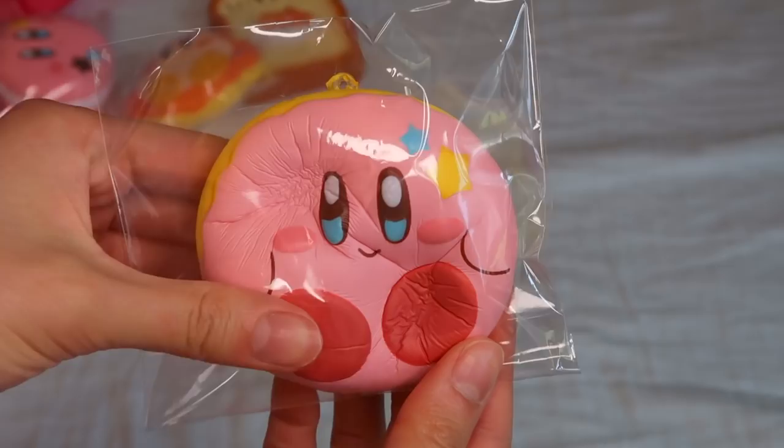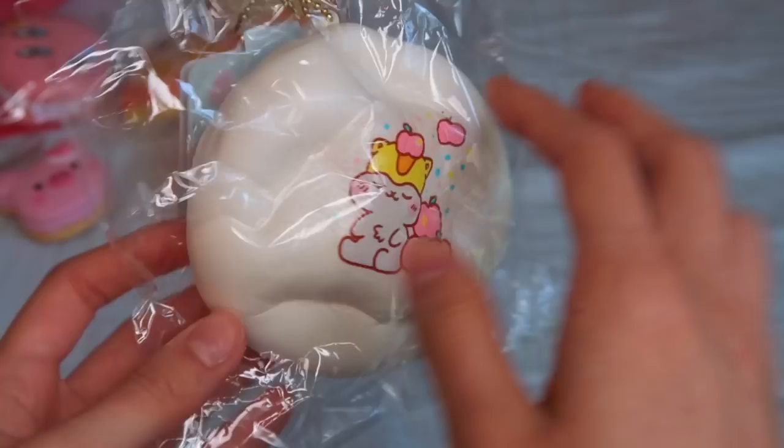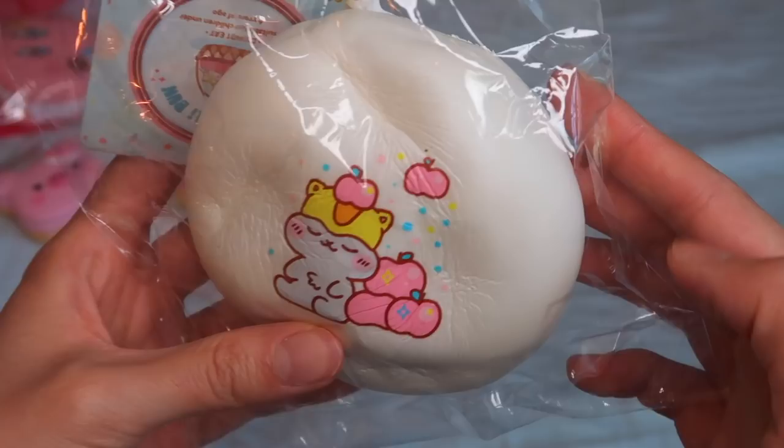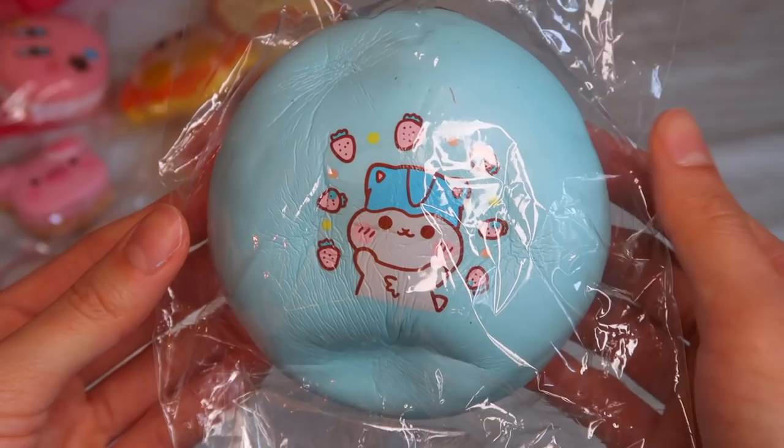I also got these new Polly Bun squishies — this is Series 2. What's different from the first series is the color of the buns and it's also pearlized, so you can see a little bit of shimmer on the bun. Here is the second design — this one comes in a baby blue. And lastly, here is the pink one. I actually really love these colors compared to the first series.